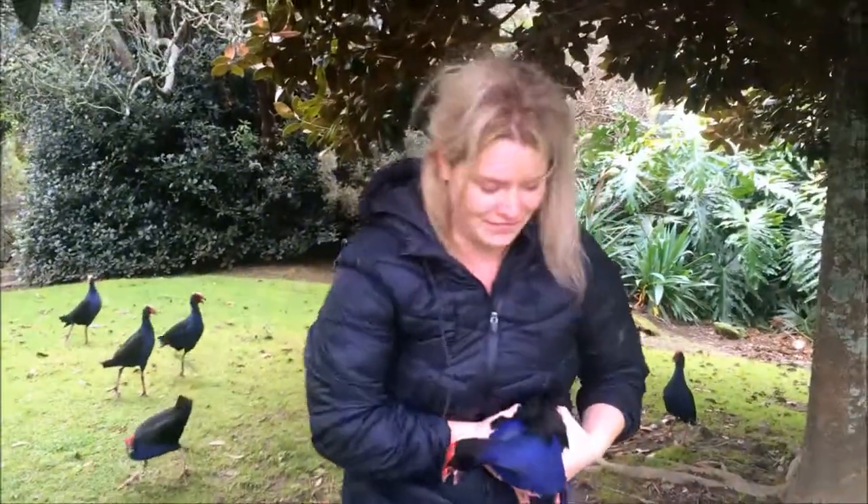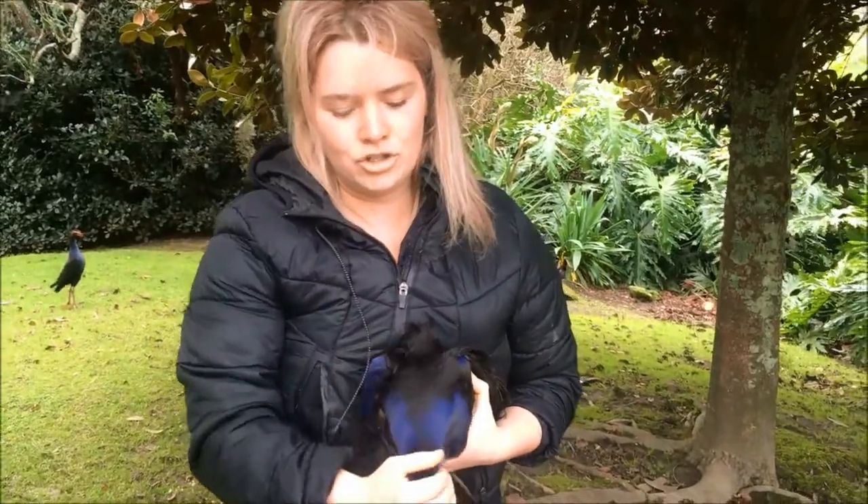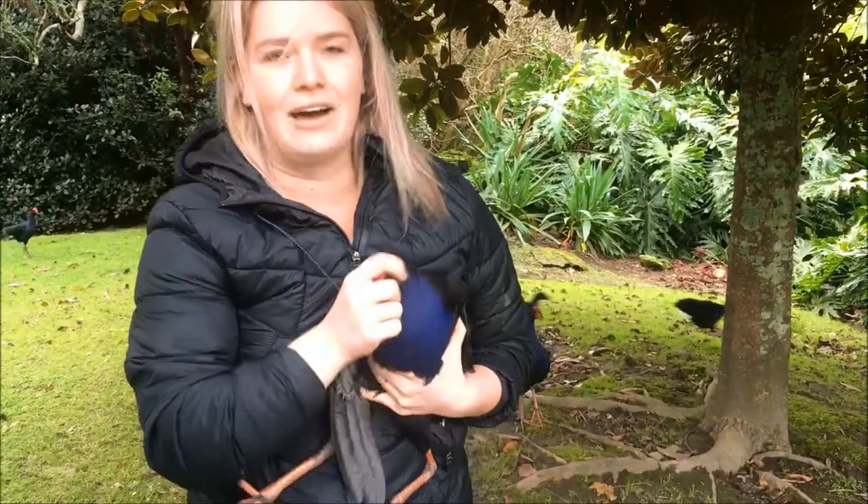We've got him. And he's really noisy. So I'm going to cover his eyes. There we go, nice and calm.